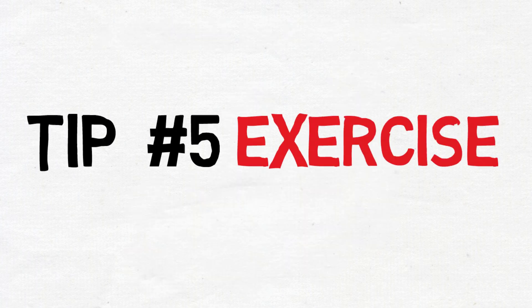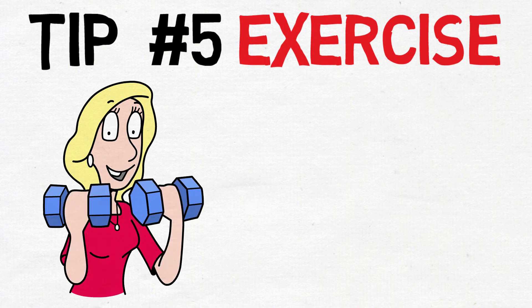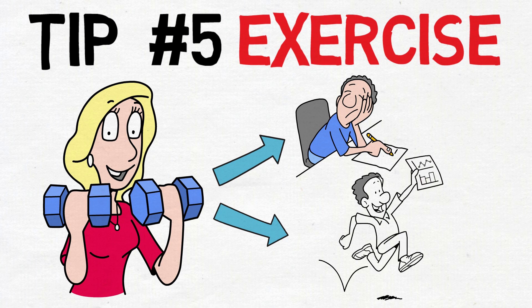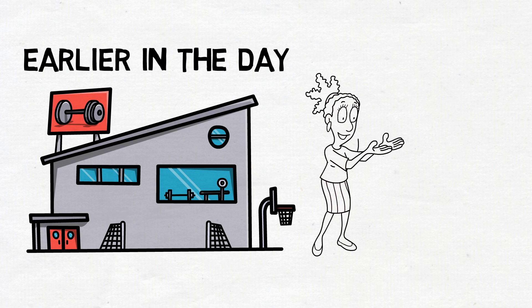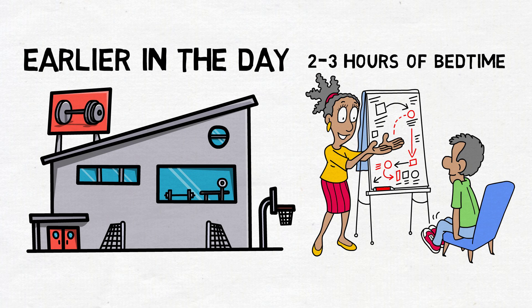Tip five: exercise. Physical activity plays a significant role in promoting restful sleep, but the timing of your workouts is crucial. Engaging in exercise, whether aerobic or strength training, can contribute to being physically tired, making it easier to fall asleep. However, working out too close to bedtime can have the opposite effect, as it raises your core body temperature and stimulates your nervous system, potentially making it harder to wind down. To maximize the sleep-inducing benefits of exercise, aim to complete your workouts earlier in the day, and avoid intense physical activity within two to three hours of bedtime.